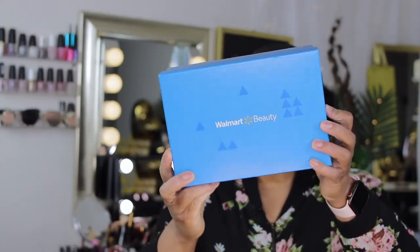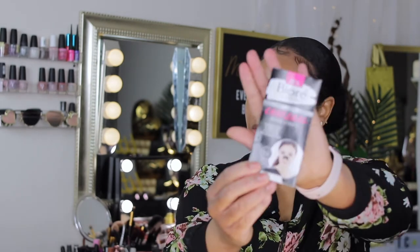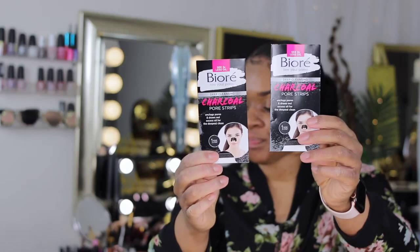So this is the box — it definitely looks similar to that first Trendsetter box. Opening it up, of course you have your little content card with everything. I have the Bioré charcoal pore strips for your nose, and I definitely received this before — I already have this. Next inside the box is this Vital Proteins beauty collagen, lavender lemon — definitely received this last time too.